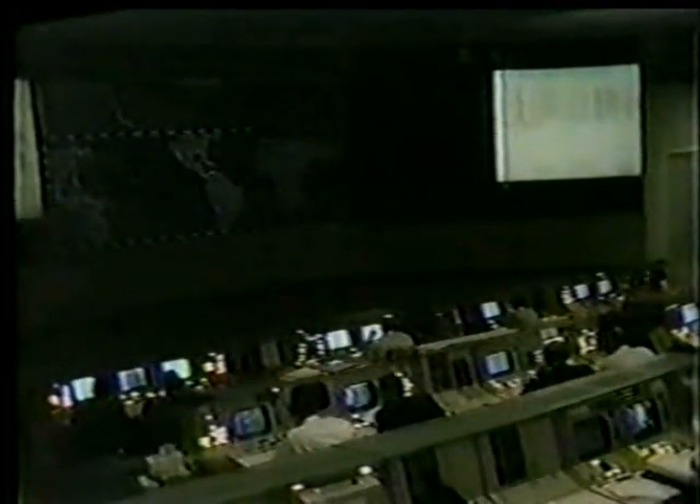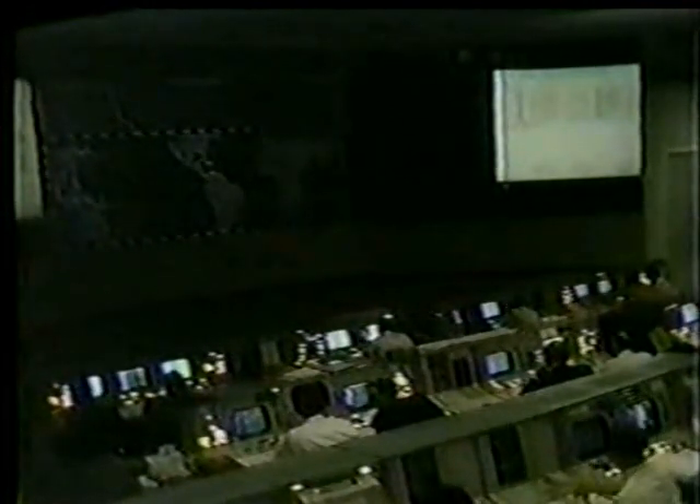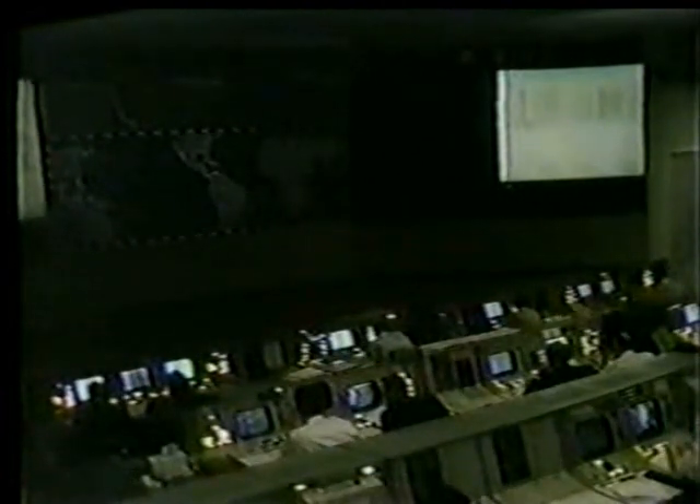We're just a minute and a half from separation, which is the first essential maneuver in returning to Earth. The spacecraft could not return successfully unless the separation takes place. When the service module separates, it leaves the command module only to return to Earth — about 12 feet high — and that's all that comes back of the 363 feet which were blasted off in the entire rocket system from Cape Kennedy just last Saturday.